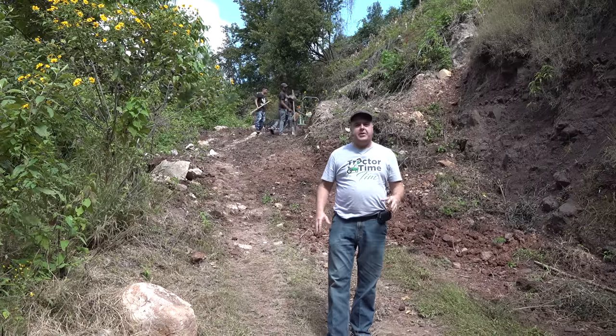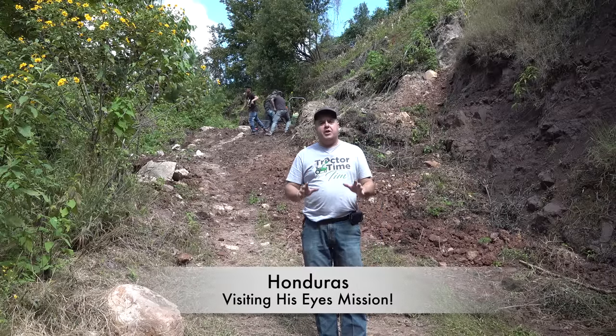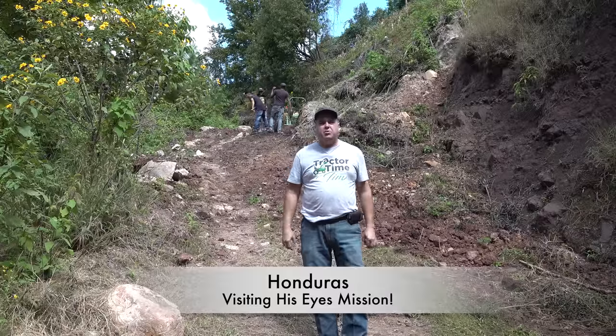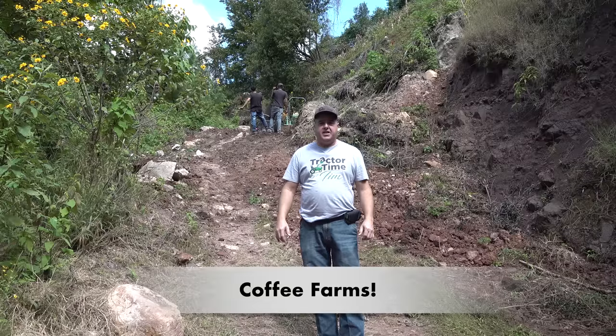We've got quite a unique experience going on here, and maybe one that'll last for several episodes. We are in Honduras. We're at about 5,000 feet, somewhere around there right now, maybe just a little bit lower than that. We have not yet arrived to the coffee farm where we're going to be visiting today.